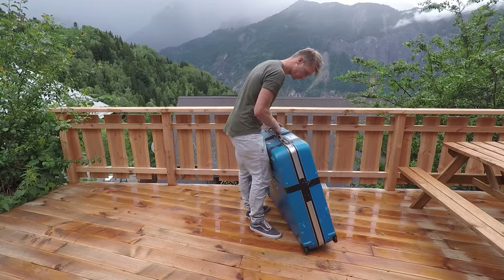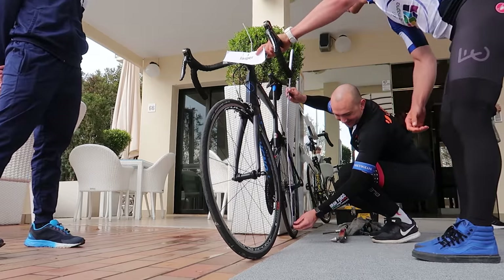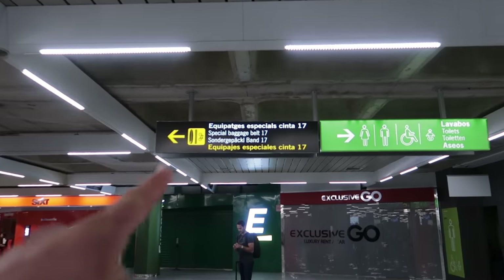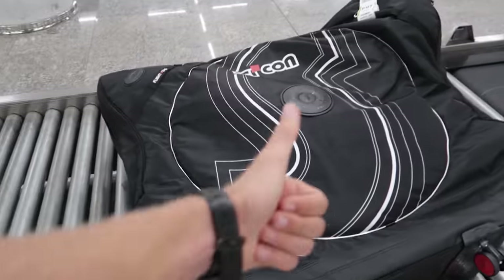The big question is: are you going to bring your own bike or are you going to rent a bike on location? Now if you're only riding for one or two days, the cheapest and easiest option will be to rent, if there's a rental available. But if you're going for a longer trip, I prefer to bring my own bike.